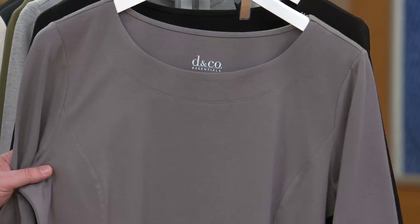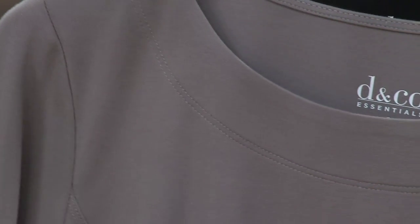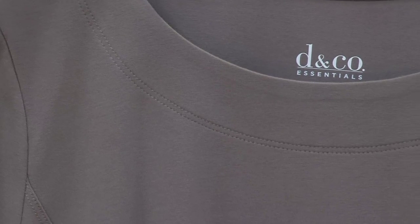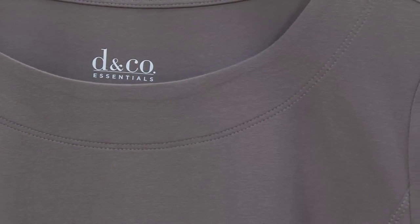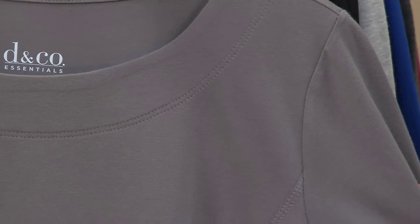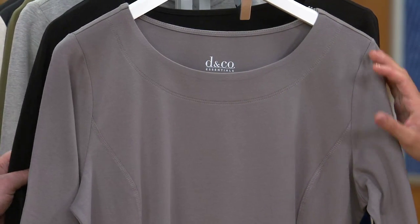Here's that new color — gray. We added gray, and we all know the importance of gray; it's just a hot color right now. You could wear this with most anything: navy, khakis, blacks, and even some of the burgundies we're seeing for fall would be nice too.